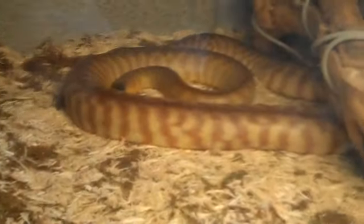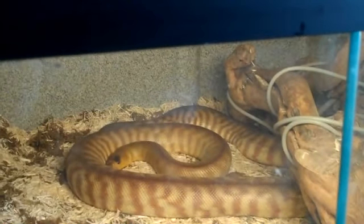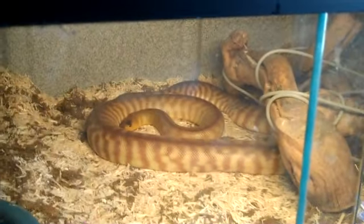My woma just had a really nice clutch for me. She had 10 eggs. It's her first clutch, which I think is pretty good for a woma. I know they have some pretty big clutches, but 10 for a first clutch — I'm pretty excited.